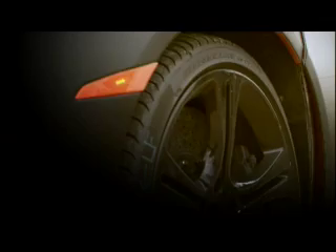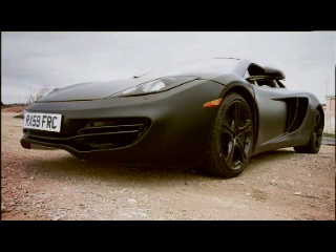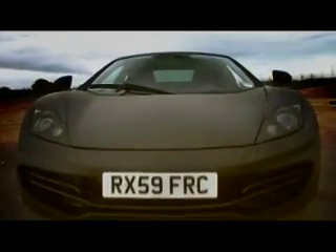McLaren Automotive's engineering development team has been testing and developing the latest phase of prototypes at one of Europe's leading proving grounds for the last five weeks. This latest generation of vehicles — experimental prototypes, what we call our XP Beta vehicles — reflect the very latest state of development for the program.